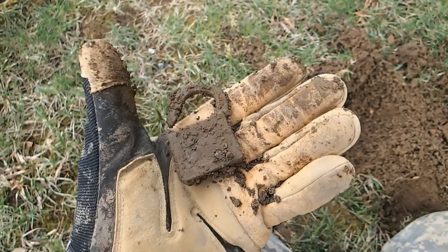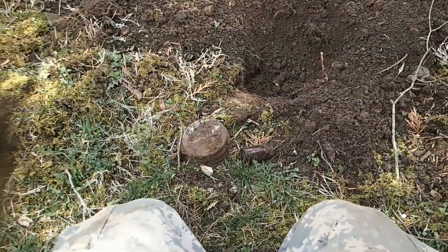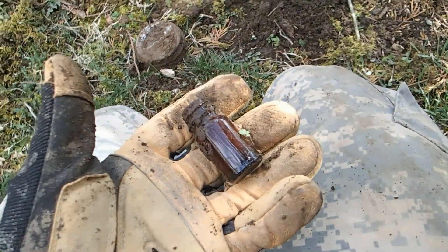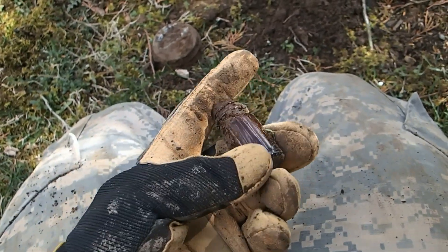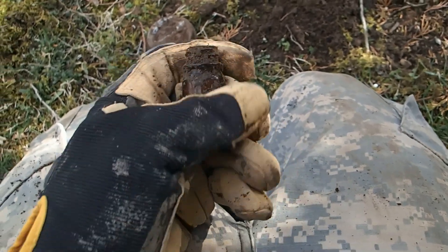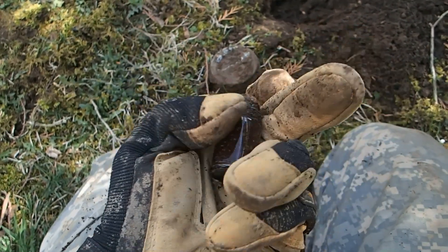I just got a really good 90s signal here and it was a mason jar lid, but in the same hole I found this little bottle from the 50s — an old medicine bottle you'd put your pills in. Used to find them all the time in my backyard when I first started out. That's a neat little bottle.